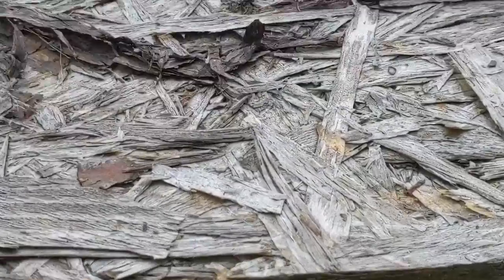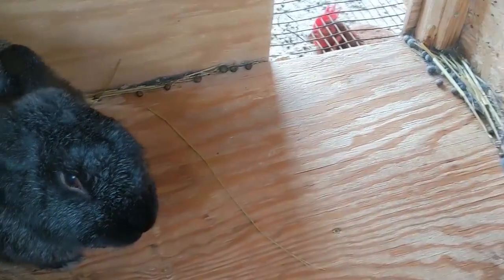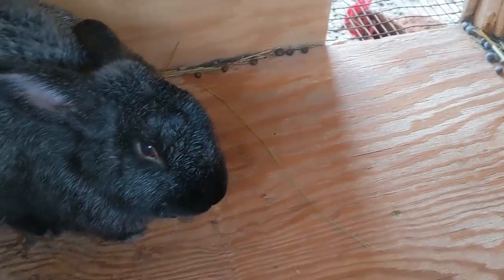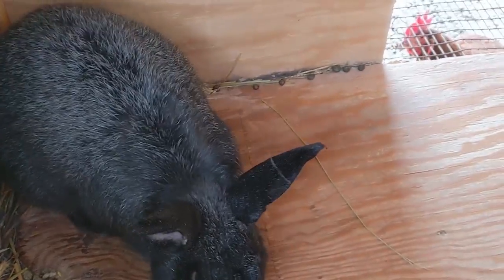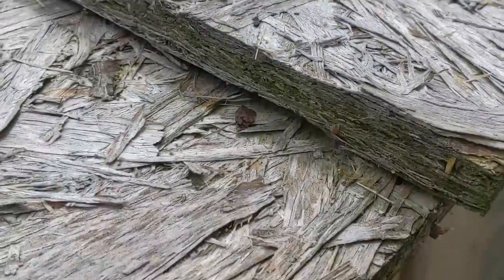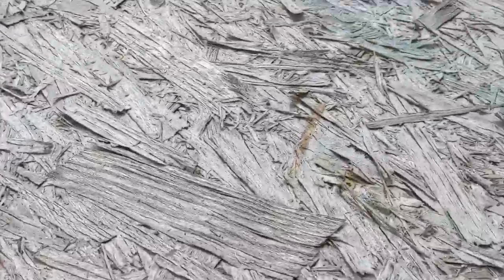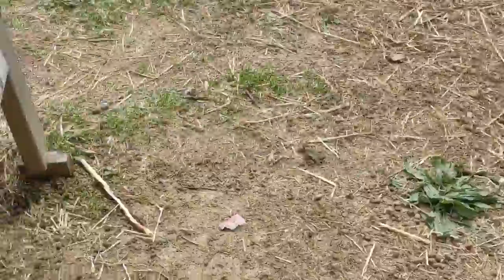We have Houdini back here — he's the one we bred Bertha with. He's a silver fox and so is she. She's had good litters with Panda but hasn't had a litter with Houdini yet. Bye, thank you!